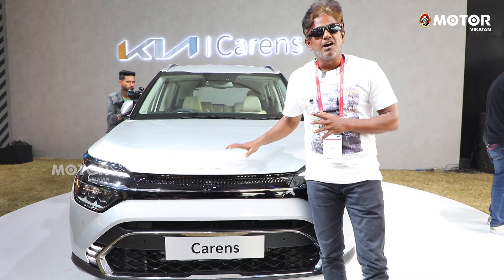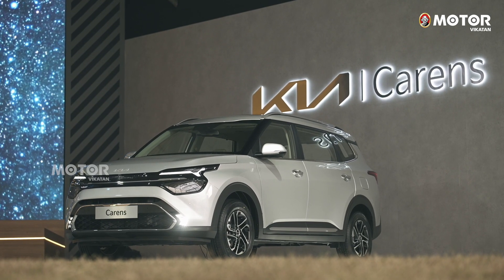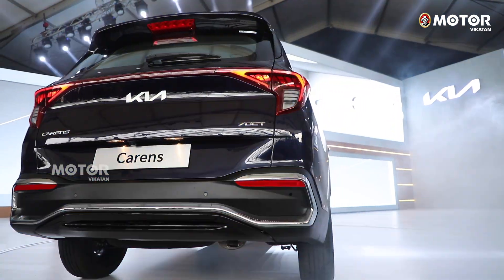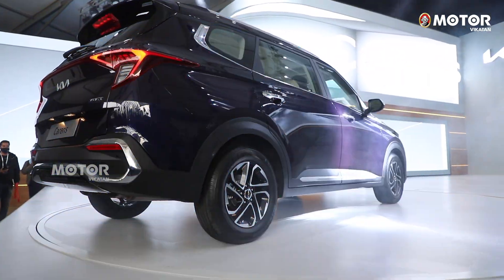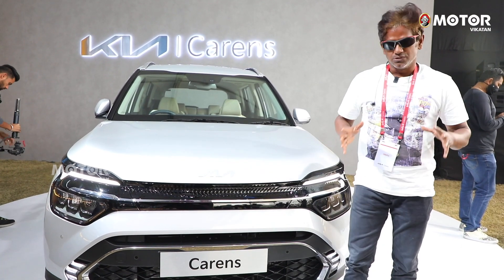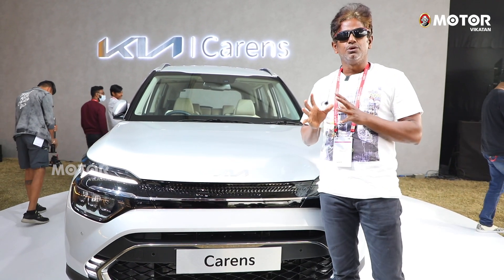We are talking about the KIA Carens. This car is the KIA Carens. We are seeing the KIA Carens — it's exciting with a stylish design. It's an SUV with a distinctive design. Carens is amazing. This is the first look video.